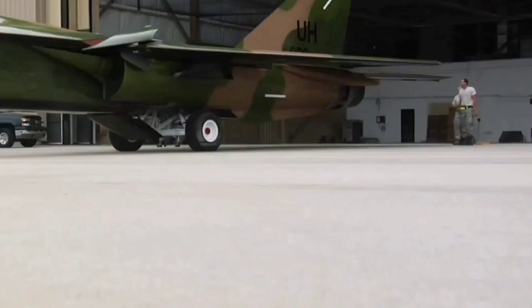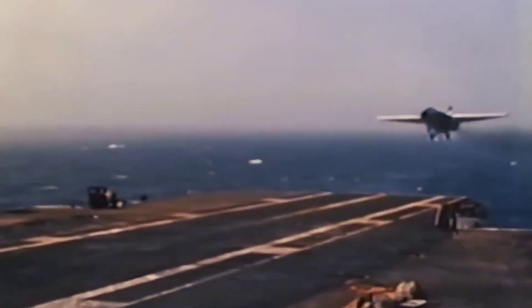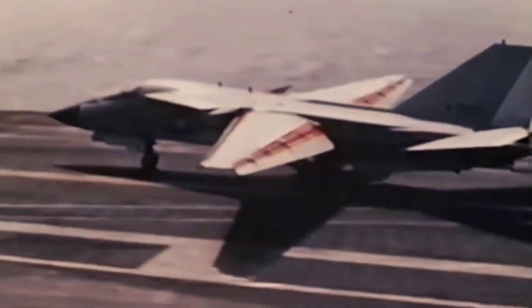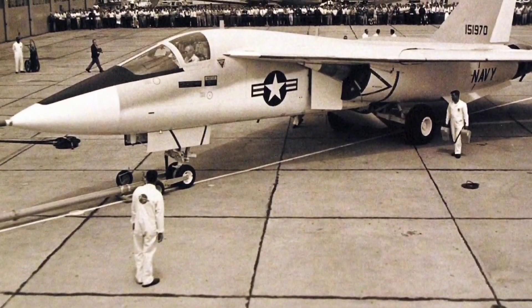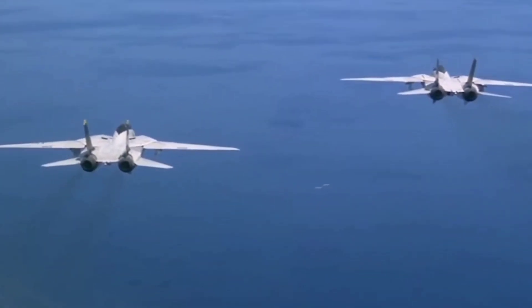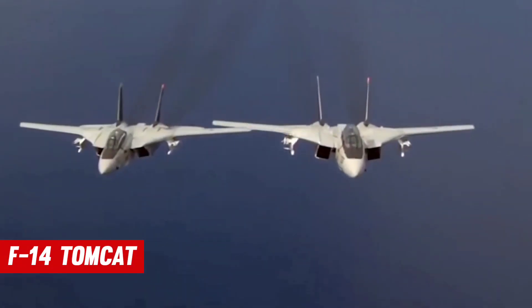The F-111's design, on the other hand, was skewed toward the Air Force's requirements. In trials, the carrier-based interceptor variant, the F-111B, performed poorly, barely exceeding Mach 1. The naval version, which was an expensive forced compromise, was eventually discarded, leaving all parties millions of dollars poorer. However, many of the F-111B's more promising design ideas found their way onto the F-14 Tomcat.